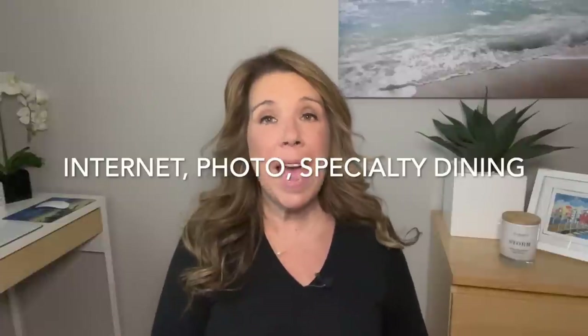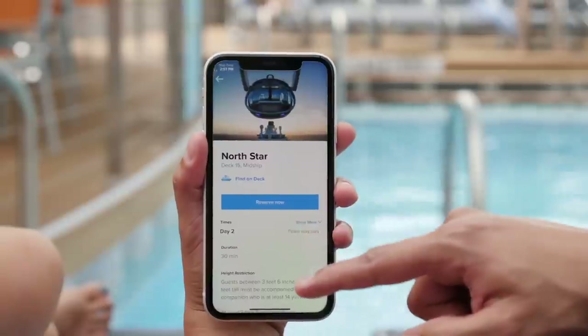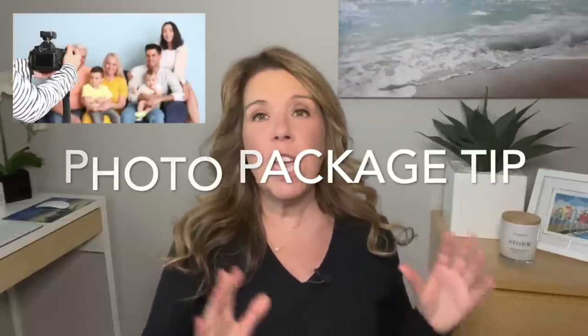Number six: plan and budget for any optional packages you really want, such as internet, a photo package, or a thermal spa pass. For internet specifically, check if you already have it as a perk or if a basic package is enough — you may not need to upgrade to premium Wi-Fi. Most cruise lines offer promotions of 10, 20, even 30% off leading up to the cruise. For the photo package, if you're cruising with extended family, have just one cabin buy the unlimited digital photo package — everyone can take photos and print them when you get home.